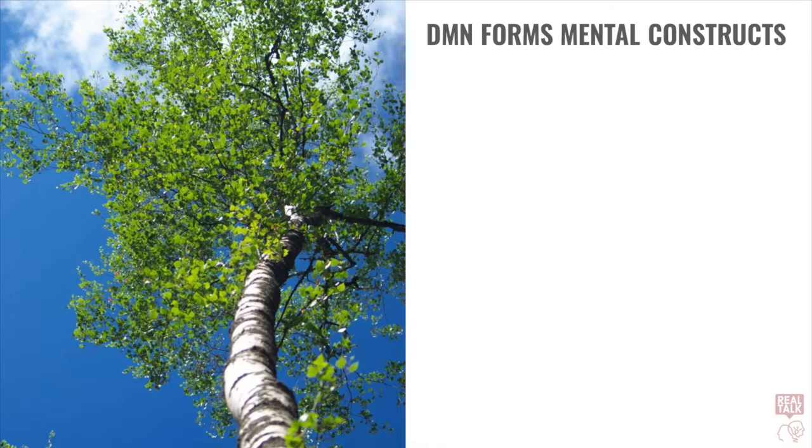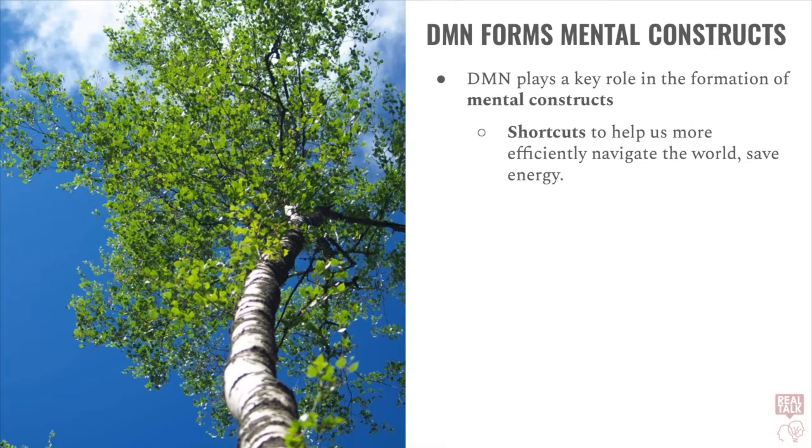But what does a decrease in activity in the default mode network have to do with the psychedelic experience? The default mode network plays a fundamental role in the formation of mental constructs. Mental constructs can be thought of as shortcuts that help us more efficiently navigate the world around us. They save the brain energy. This is the role of the default mode network — to save the brain energy by creating mental constructs.